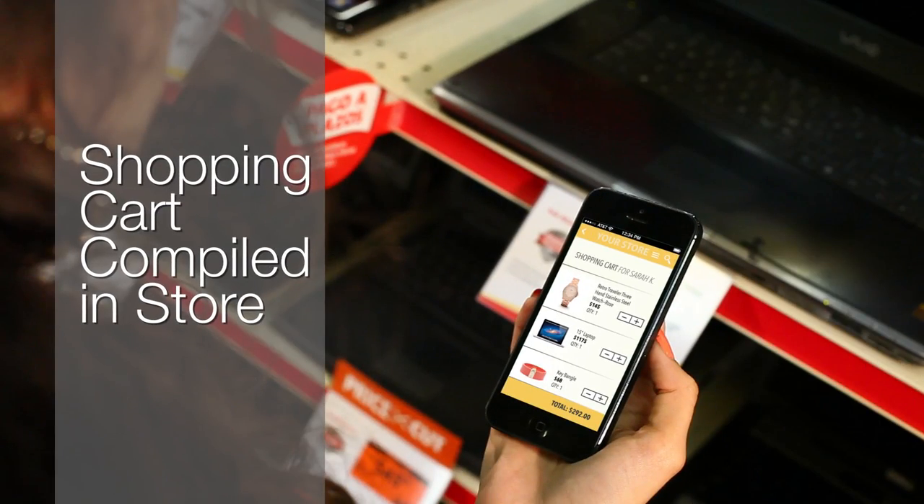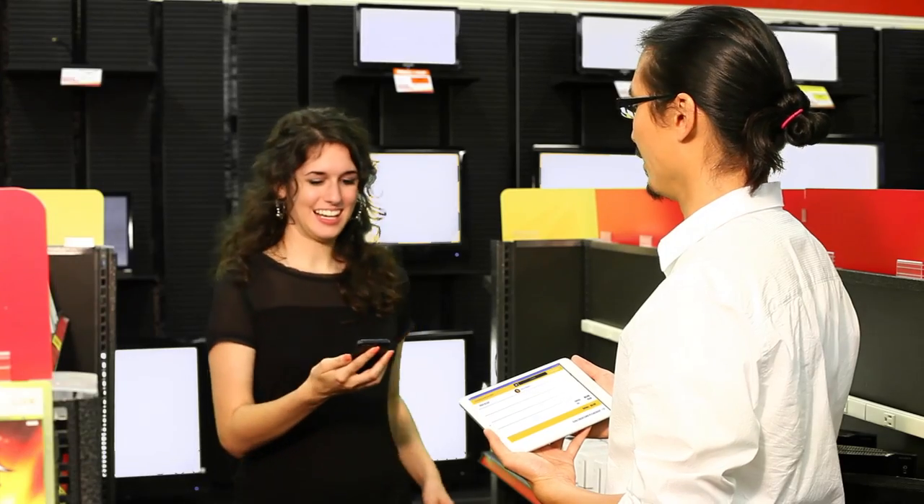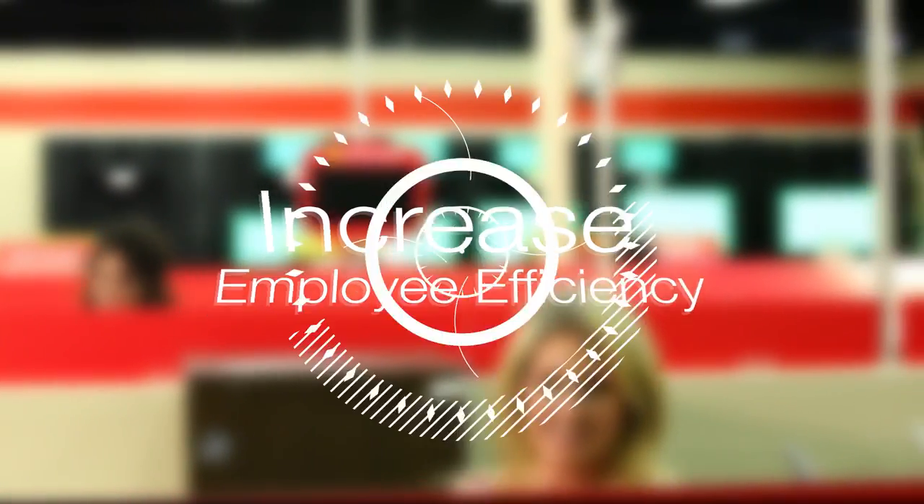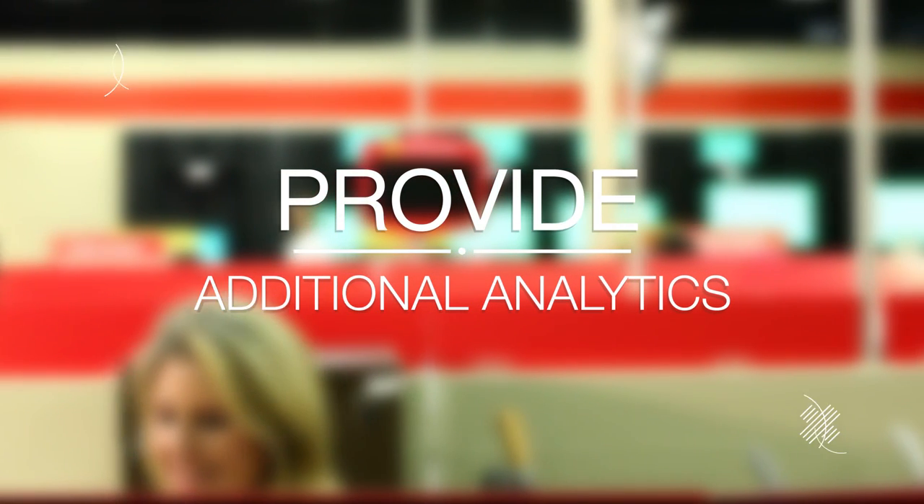Users' shopping carts can be compiled in-store and checked out by the customer, or can easily be swiped to an in-store associate to complete the transaction. Leveraging iBeacon technology as one component of your overall mobile solution will help to improve your customer experience, increase employee efficiency, and provide additional analytics on traffic and products.